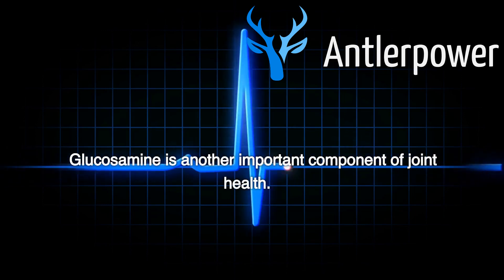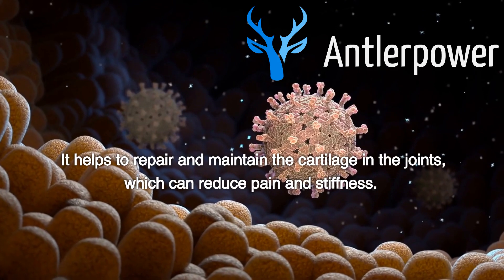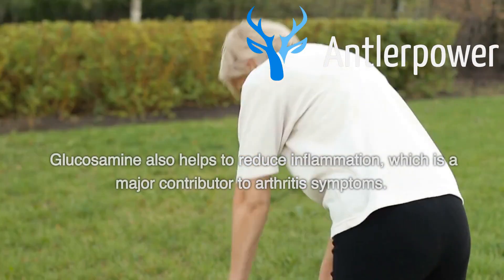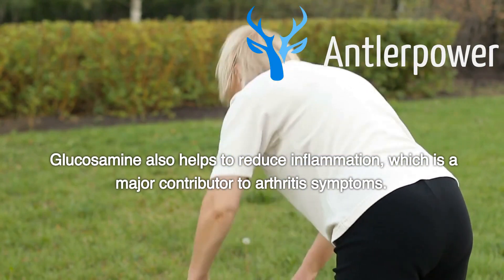Glucosamine is another important component of joint health. It helps to repair and maintain the cartilage in the joints, which can reduce pain and stiffness. Glucosamine also helps to reduce inflammation, which is a major contributor to arthritis symptoms.